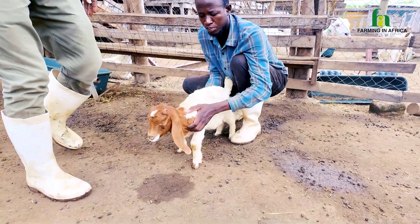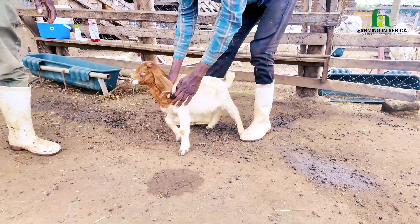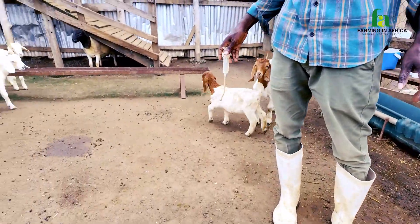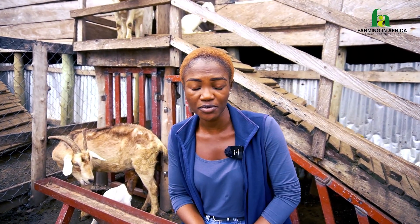One disease outbreak can wipe out years and months of hard work at your livestock farm. How do we prevent this? Today's focus is going to be on biosecurity measures to put in place at your livestock farm, the vaccination schedules you can follow, and the signs to catch early to avoid this wipeout.